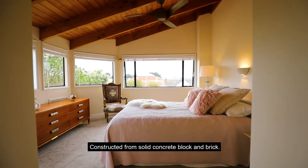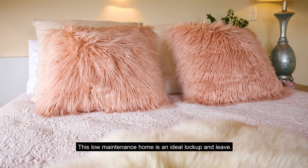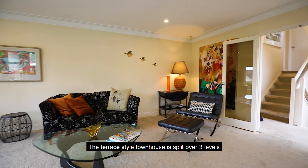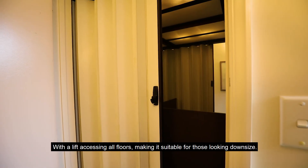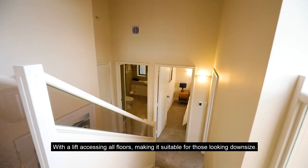Constructed from solid concrete block and brick, this low maintenance home is an ideal lock up and leave. The terrace style townhouse is split over three levels with a lift accessing all floors, making it suitable for those looking to downsize.